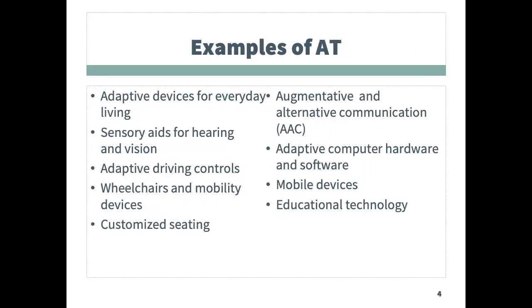AT devices can cover all aspects of life, from daily living devices for the kitchen and bathing, to devices for hearing, vision, and communication. It also includes wheelchairs, mobility devices, and vehicle modifications, as well as adaptive computer software, hardware, mobile technology, and recreational products.